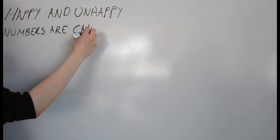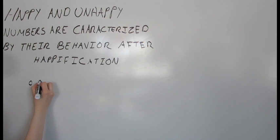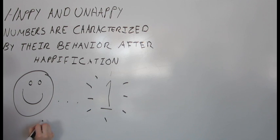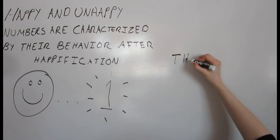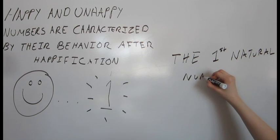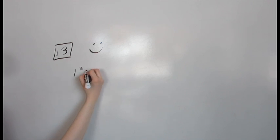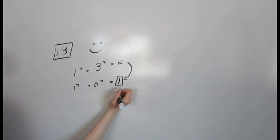Happy numbers and unhappy numbers are defined by their behavior after happification. Happy numbers are numbers which, after repeated happification, break down to one. They're called happy numbers because one is the first natural number, and all numbers are happy to get to break down to that special base. For example, take 13. The digits of 13 — 1 and 3 — when squared and summed, equal 10. After another level of happification, it equals 1.